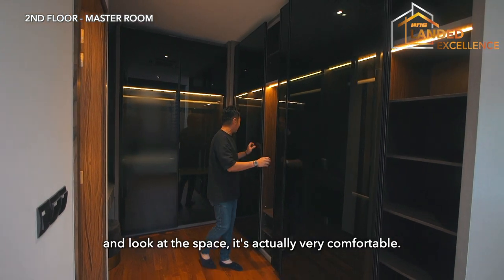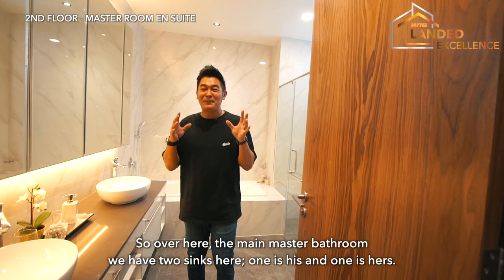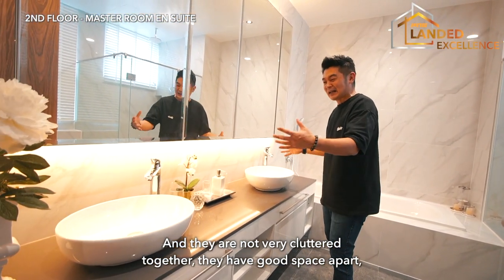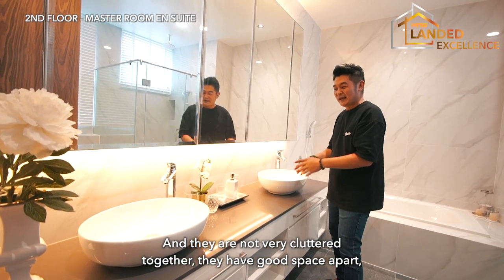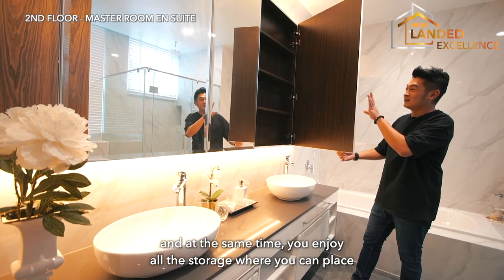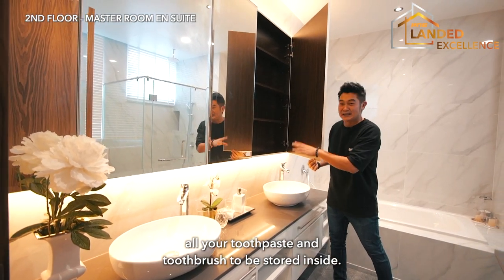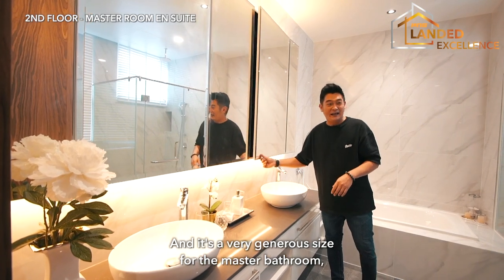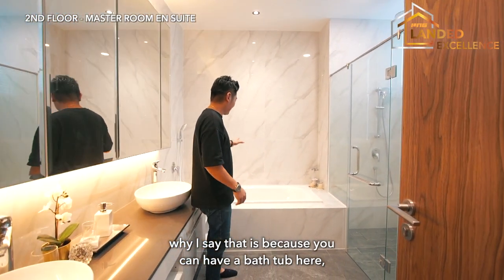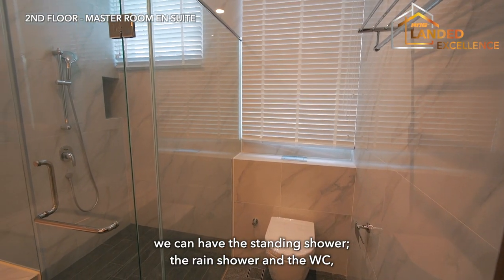The main master bathroom has two vanity areas that are well spaced apart. There's generous storage for your toiletries, and the bathroom size is very generous — it fits a bathtub, a standing rain shower, and a WC, all nicely arranged at comfortable corners.